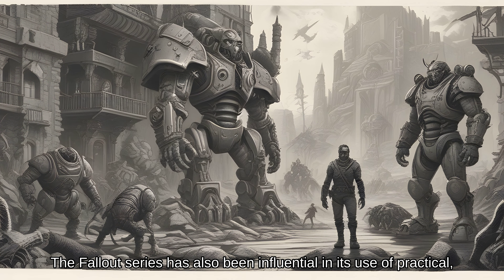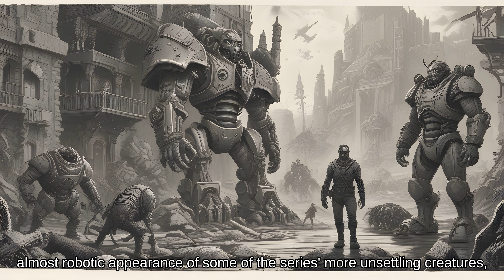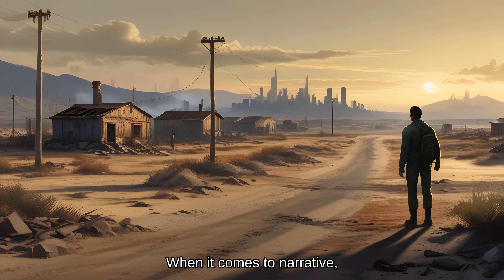The Fallout series has also been influential in its use of practical in-game models to represent its vast array of characters, both human and non-human — from the minutiae of intricate clothing and armor to the stark, almost robotic appearance of some of the series' more unsettling creatures. The attention to detail in Fallout's character design is a potent example of the series' commitment to world-building.